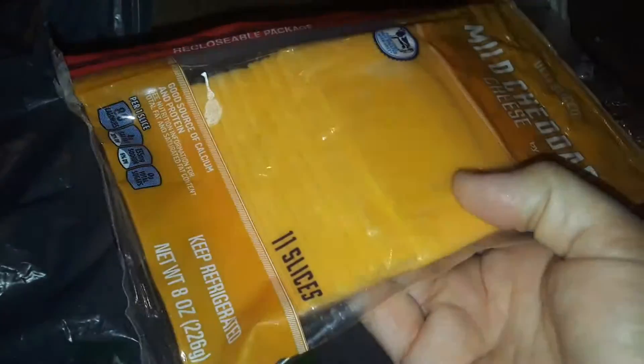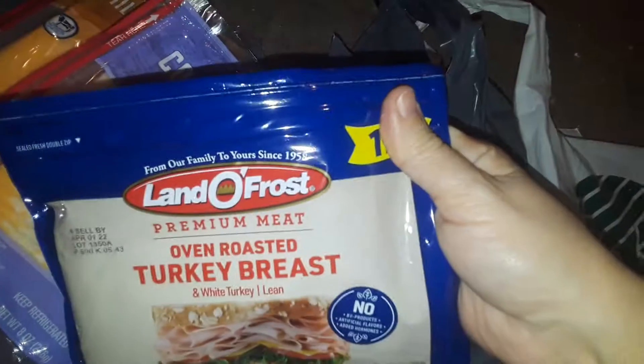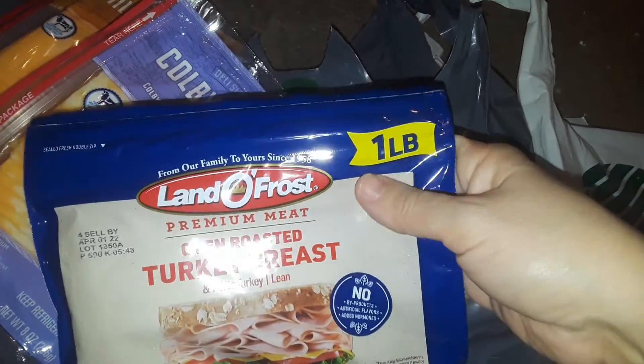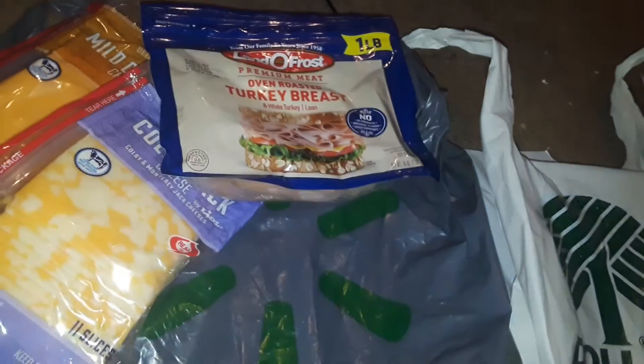I picked up some sliced cheeses — I picked up the mild cheddar. You get a whole pack like that. They have different flavors, different types of cheeses. I also picked up the Colby Jack cheese, and you can use them for a million things. Then I picked up this big LIDL oven roasted turkey breast, and you get a big pack of lunch meat.